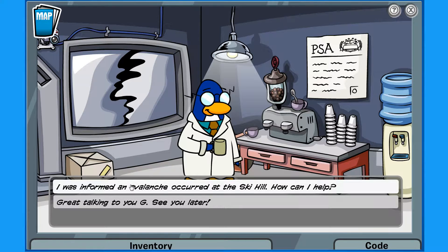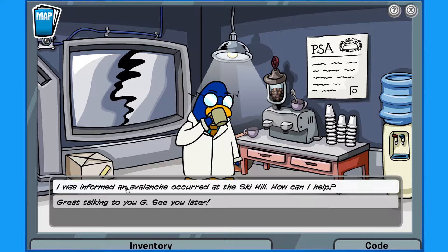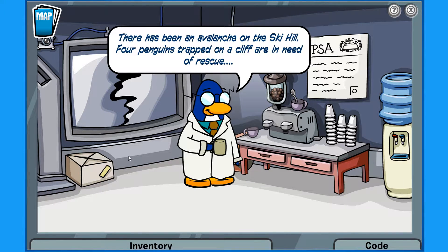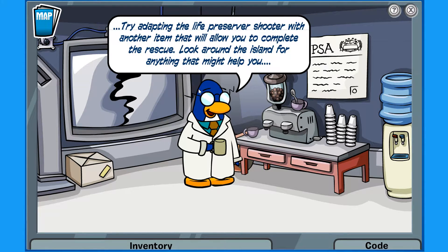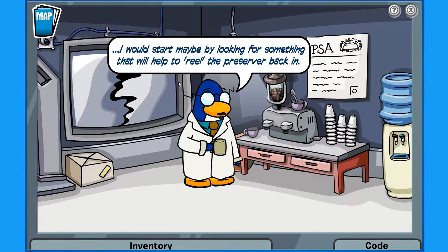I was informed an avalanche occurred at the ski hill — there has been an avalanche at the ski hill. Four penguins trapped on the cliff are in need of rescue. You will need to find your way down the hill to rescue them, and retrieve a device to reach them. Try adapting the life preserver shooter with another item that will allow you to complete the rescue. Look around the island for anything that might help you. I would start by looking for something that would help reel the preserver back in.